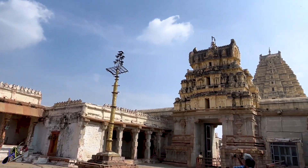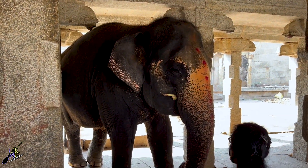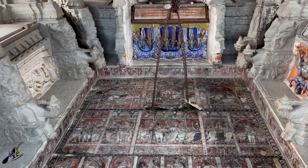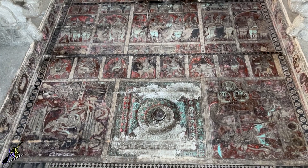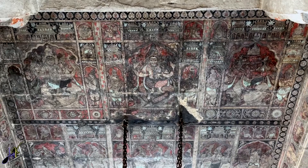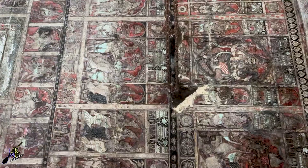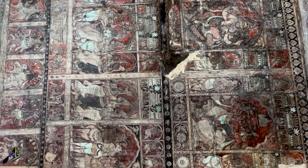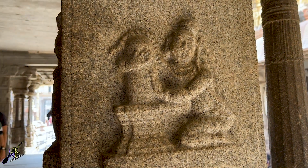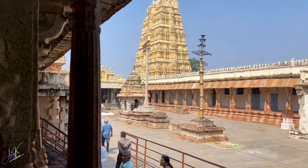If you are at this temple, do check out these 5 things. First, meet Lakshmi the Elephant who will offer you blessings in exchange for some money. Second, these beautiful paintings on the ceiling of the temple — I personally got lost in the paintings. Third, these carved idols on literally every side of the pillars in the temple. There are so many that you'll wonder where these artisans have gone.